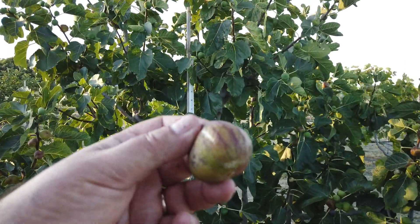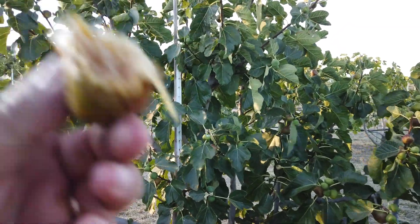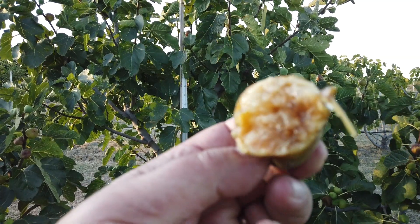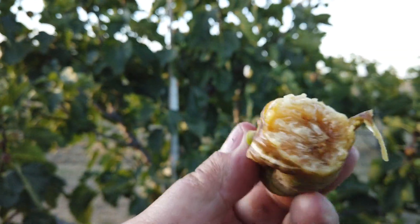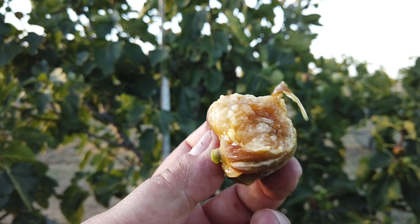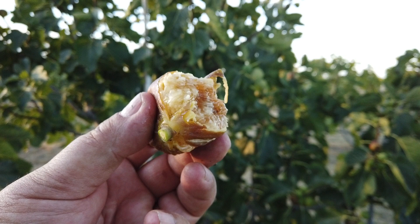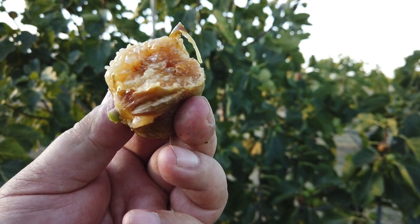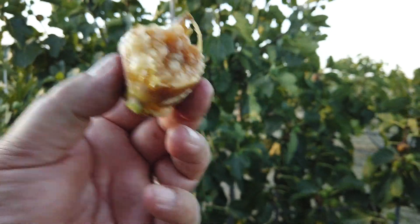There's quite a few ripe figs on this tree. Medium to large fruit. Very sweet, juicy. Mild flavor. This might be a little bit overripe, but there's no sourness. It's good flavor still, so I think it's maybe one day past prime, but it's quite good.